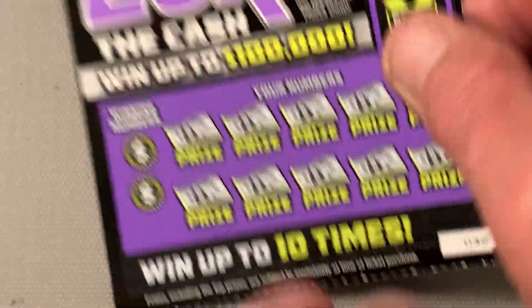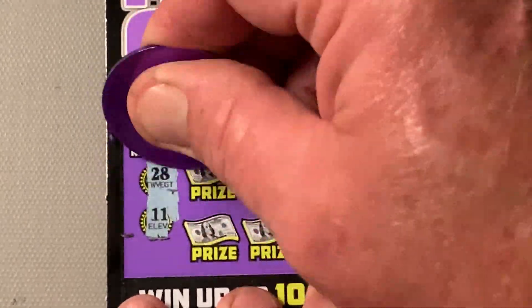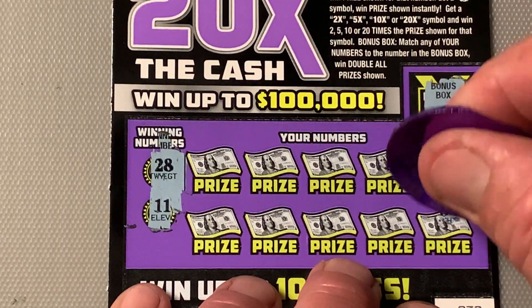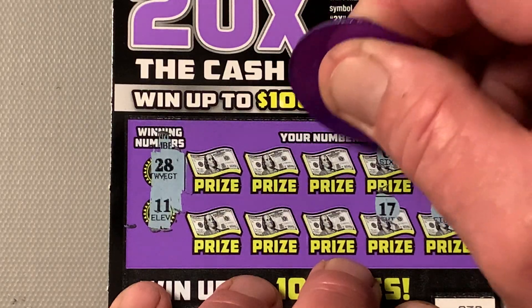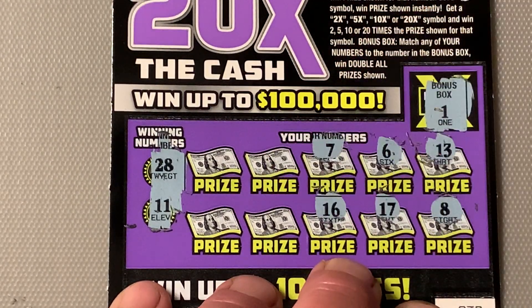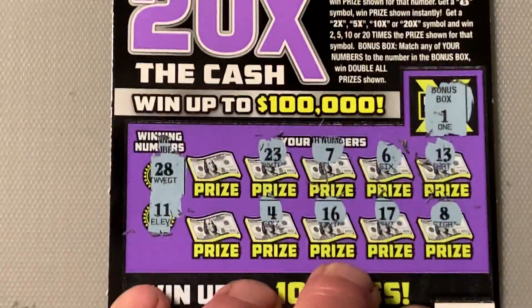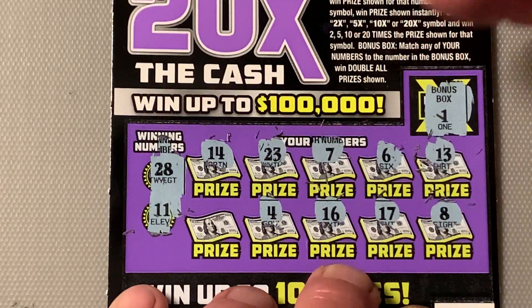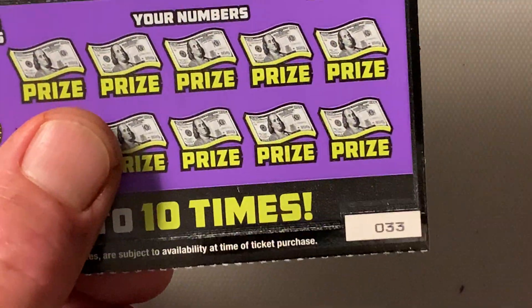Ticket number 32. One is the win-all. Looking for 28 and 11. Numbers: 13, ocho, six, 17, 7, 16, 23, 4, 14, 14, and a 19, Steely Dan. Come on for the lottery.